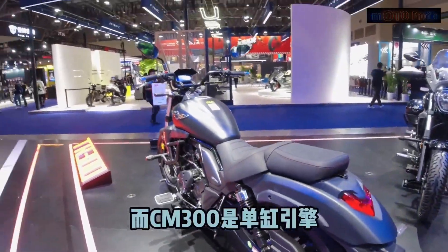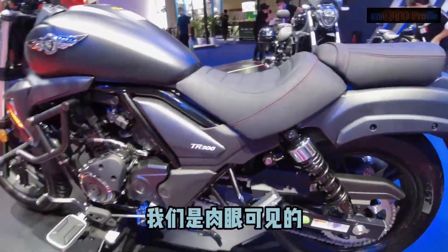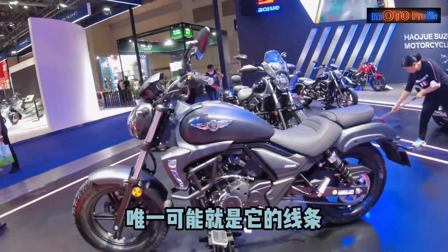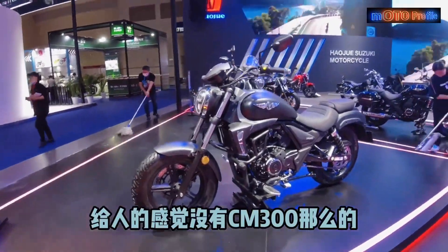As Suzuki's partner in the Chinese market, Haja is responsible for developing the GSX-S300 platform. From this multi-purpose streetcar platform, Haja decided to turn it into a cruiser, called the TR300.